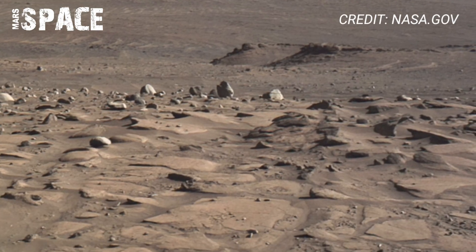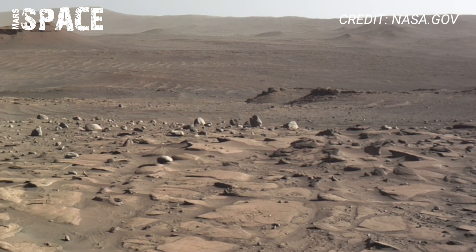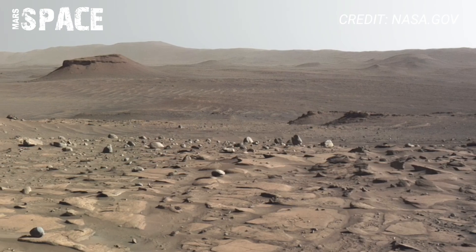Together, these rovers are bringing Mars to life. Subscribe now and join the mission to uncover the secrets of Mars.